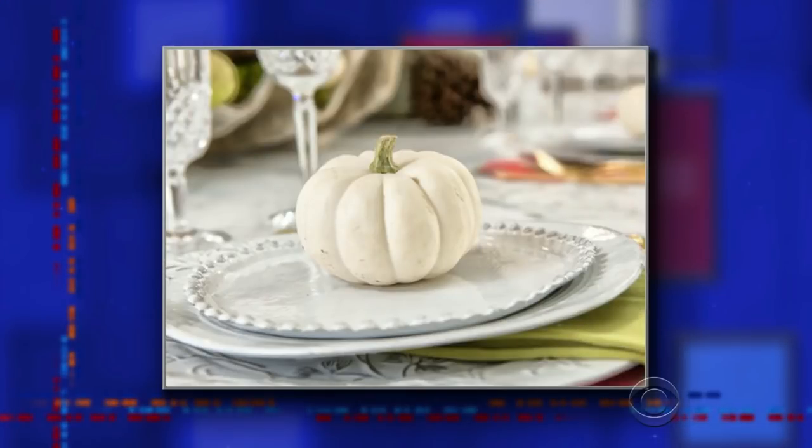But they also have non-clam-related decorating tips. If you take a look at the photo, each of the guests' plates has a tiny white pumpkin. It combines the look of something unappealing with the practicality of something you can't eat.